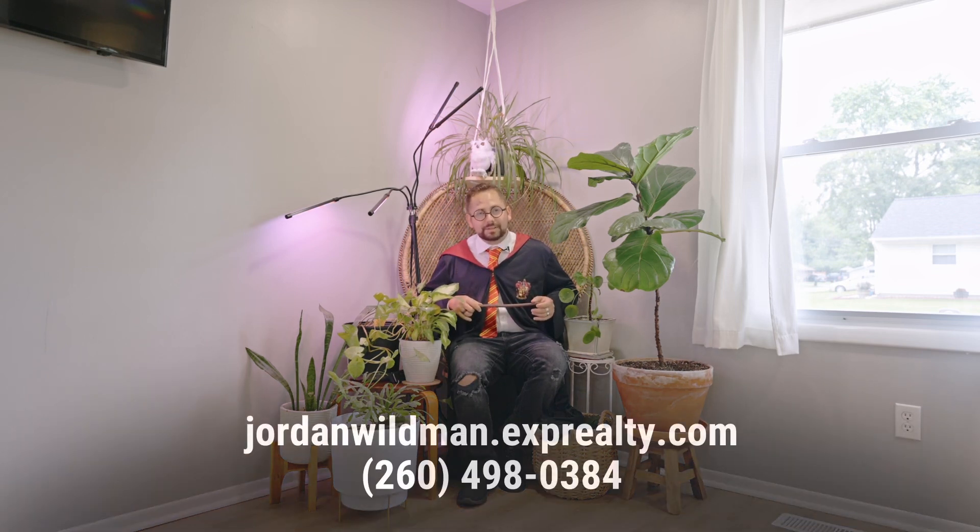Thanks for coming along for this magical journey with Hedwig and I. If you'd like to post an offer, I will send Hedwig directly to you. But until the next one, my name is Jordan Wildman. Look forward to seeing you soon.